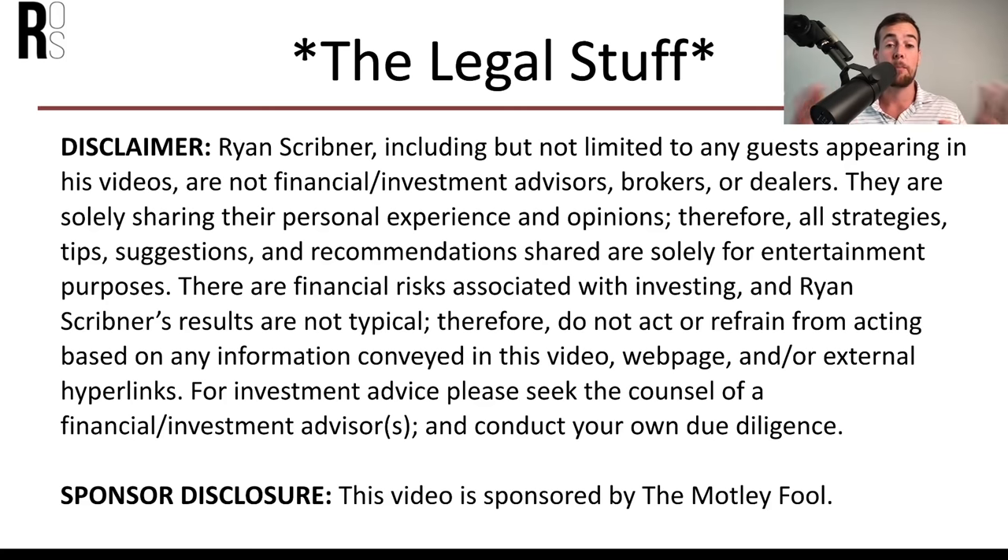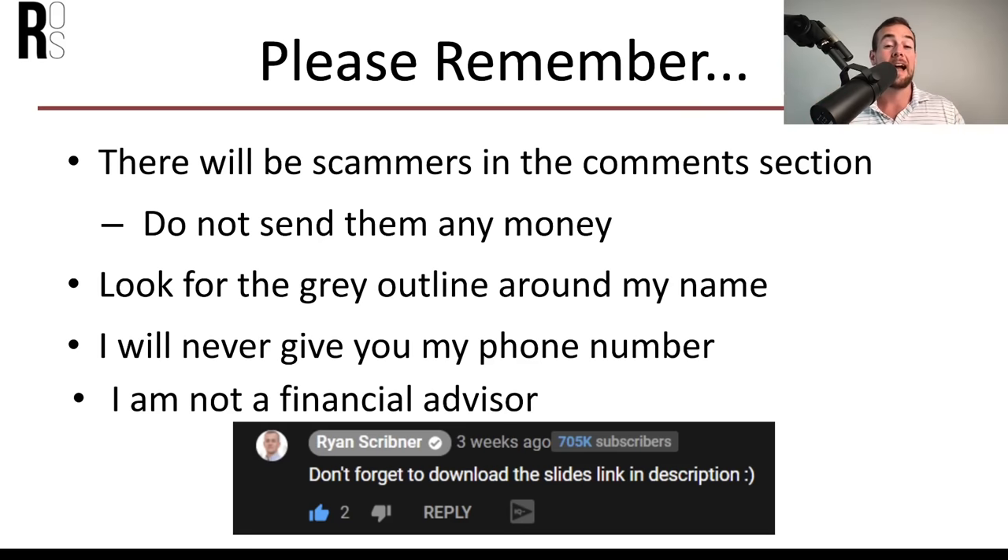This video is sponsored by the Motley Fool. Also, I've been getting a lot of spam and scam comments. If you see comments below, make sure you see that it's verified by me with a white checkmark next to my name, showing a large number of subscribers. I'm never going to ask you to send me money, give you any phone number, or WhatsApp. If you see that, please report it — that is 100% a scam.